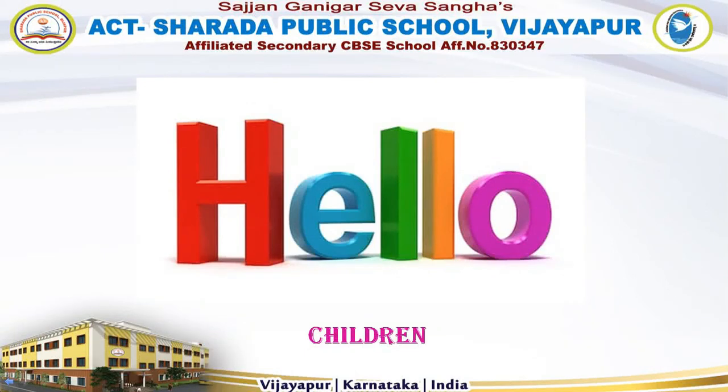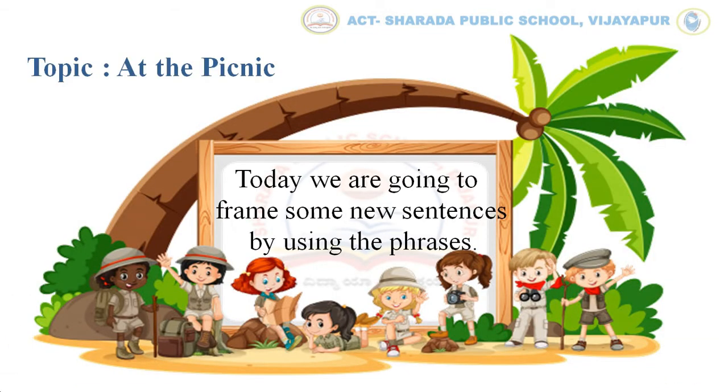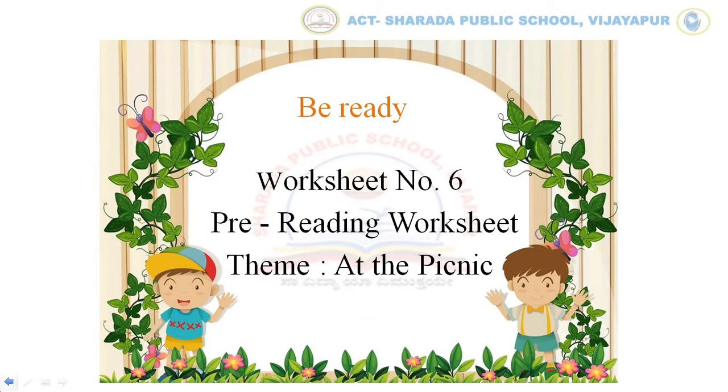Hello children, I hope you are doing well. Today we are going to frame some new sentences by using the phrases which we had already discussed in the previous video. After this activity, you will be able to frame some new sentences. Be ready with your worksheet number 6, i.e., pre-reading worksheet.